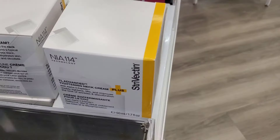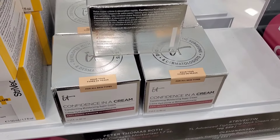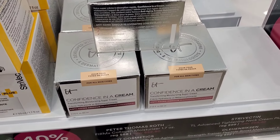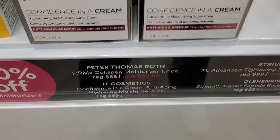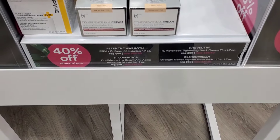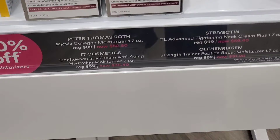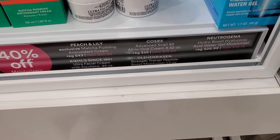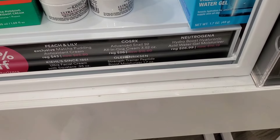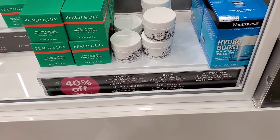For 40% off, there were lots of moisturizers — I found It Cosmetics (great for dry skin), Peter Thomas Roth, Ole Henriksen, Peach & Lily (I love their mist), Cosrx All-in-One Snail Cream, and Neutrogena Hydro Boost — all 40% off from their original prices.